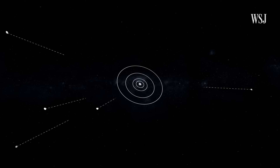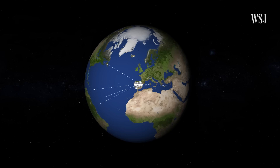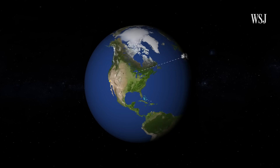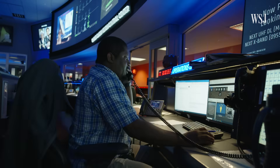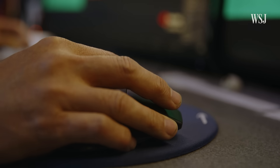When data leaves the spacecraft, it travels back to an antenna where it's decoded by the local facility, then sent to the Space Flight Operations Facility in Pasadena, California, where it's routed to the appropriate Mission Control Center.